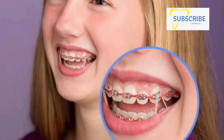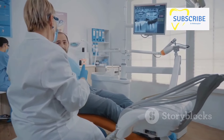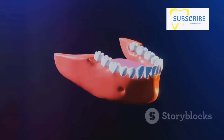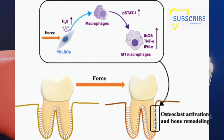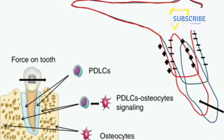Here's where things get really interesting. As this pressure is applied, a process known as bone remodeling kicks in. On one side of the tooth, cells called osteoclasts break down bone tissue, paving the way for the tooth's movement. On the other side, osteoblasts deposit new bone tissue, filling in the space left behind. This allows the tooth to move gradually, like a ship sailing smoothly through water.